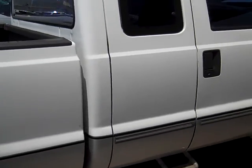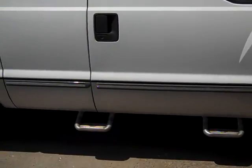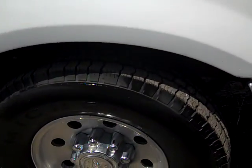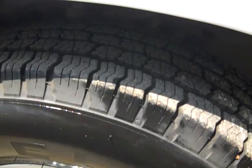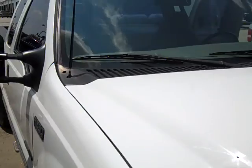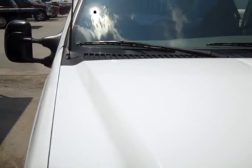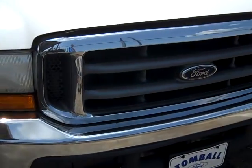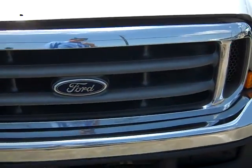Once again on this side, great paint. You do have a tint on the windows to keep the sun out. Tires appear to have pretty decent tread on them. Windshield is clear, no big cracks. Front end here in good condition.